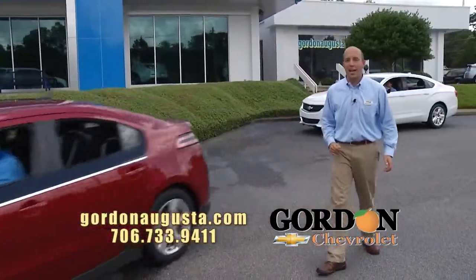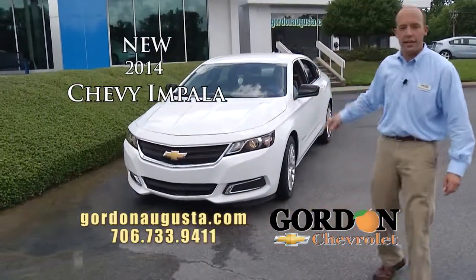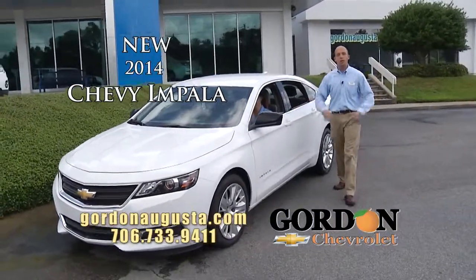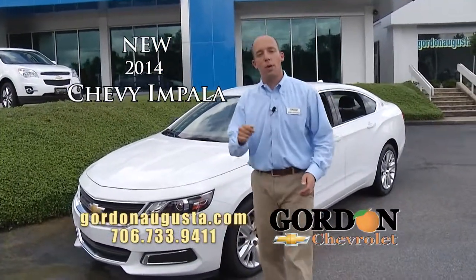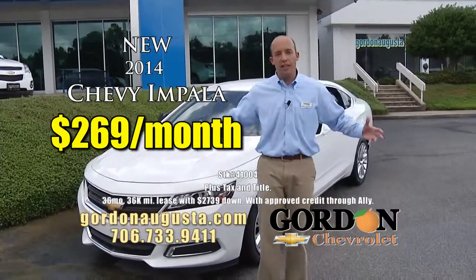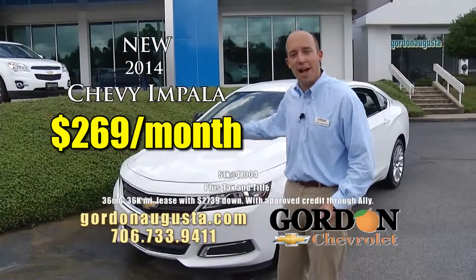All new, totally redesigned — I love it. My favorite Chevrolet car of all time: the 2014 Chevy Impala. Folks, we've waited for this redesign forever, and this is it. Great full-size car with a tremendous amount of room, and at Gordon Chevrolet we've got them here on the lot. We want to put you in one starting at $269 a month — think about that for a payment on a full-size 2014 model with the best technology around.